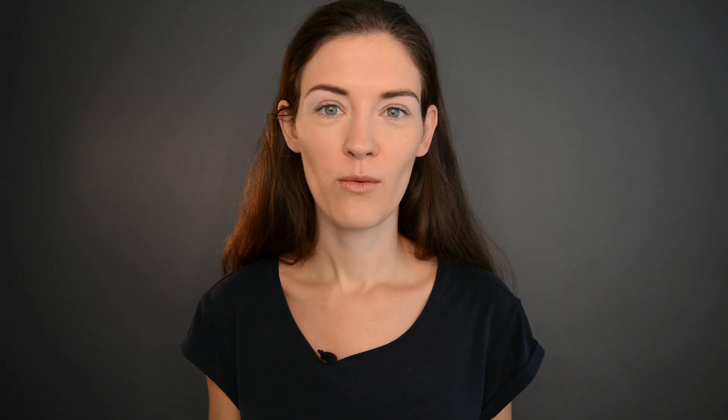Necklace versus the rest of the outfit — now comes the French perspective. First, the bigger the necklace, the smaller the other elements of jewelry should be, if you're wearing any. If I'm wearing my blue and white rope chunky necklace and I add big earrings on top, I'm going to feel like a Christmas tree. In France, we don't usually wear a full set with the necklace, the cuff, the rings, and the earrings — it's a bit too much. So if I'm wearing a necklace, I'm just going to wear a ring. I wear one necklace at a time, not layered, not several ones.